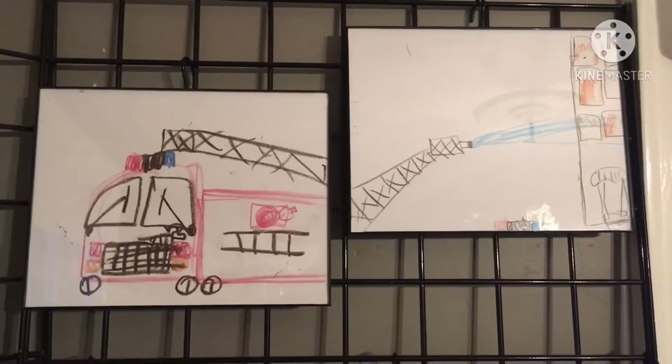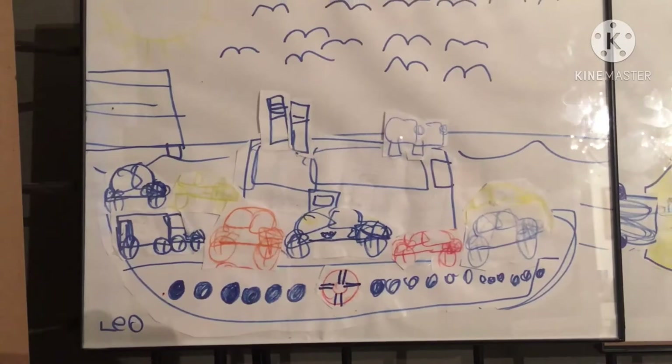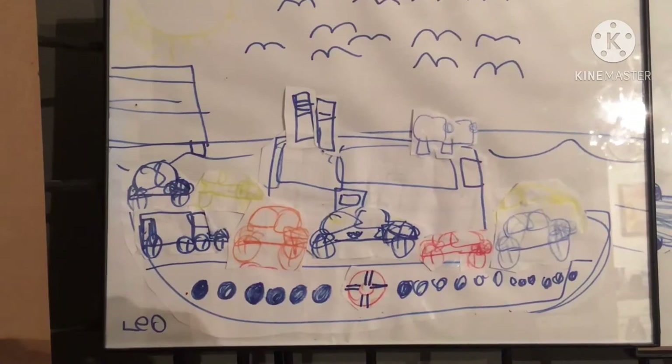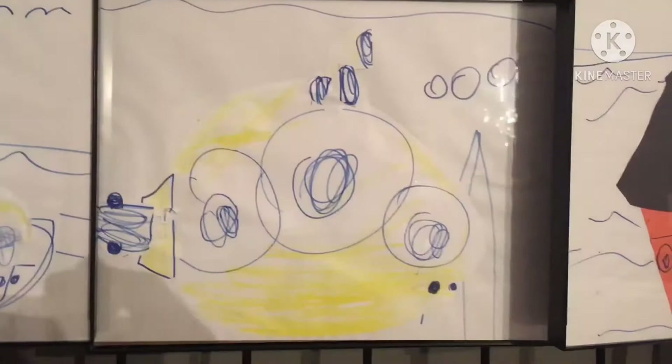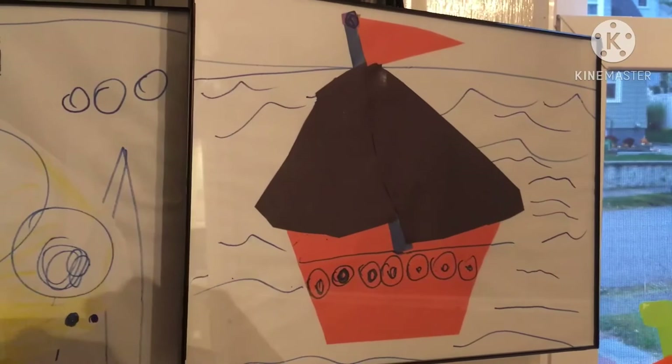Leo's really drawn every type of vehicle from kayaks to ice cream trucks — it would be impossible to display them all. This ferry boat is a neat one where he cut out all individual cars and glued them on individually, with great attention to detail on the life preserver. Then there's the submarine where you can see the detailed windows, the propeller in back, and the periscope peeking out of the top of the water with a little water line. And of course a sailboat full of windows and a flag on top.